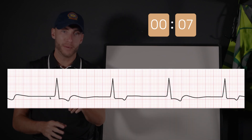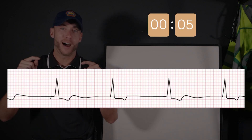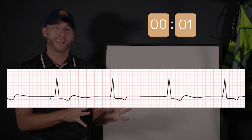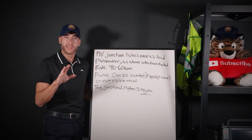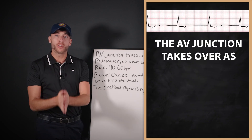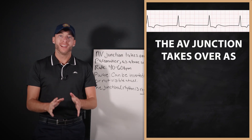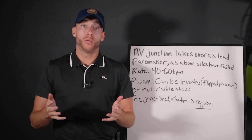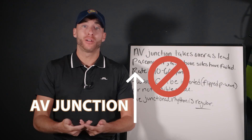What do we have here? Let me know in the comments down below. I'm going to give you the answer and break it down. Right now, we have a junctional rhythm. But why? Let me tell you. With a junctional rhythm, the AV junction takes over as the electric conduction pacemaker. Everything above the AV junction has failed.